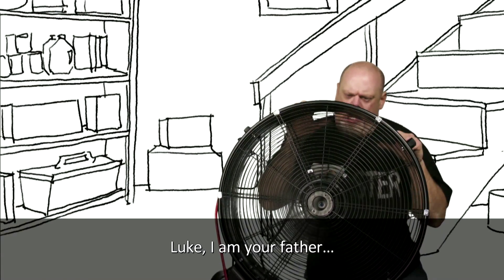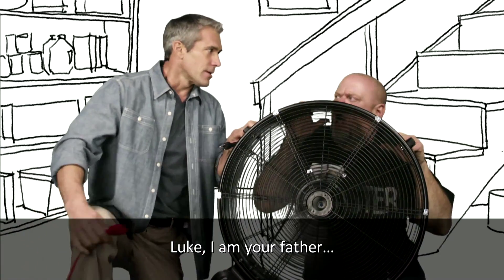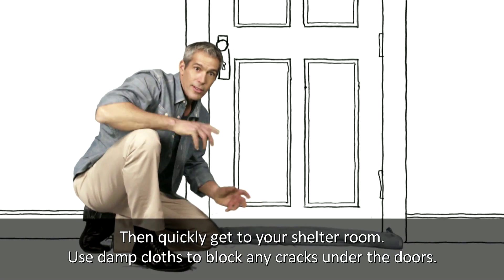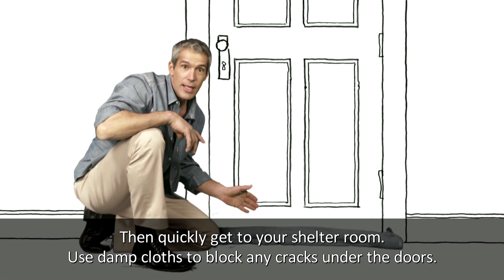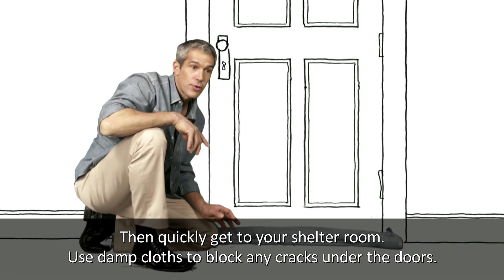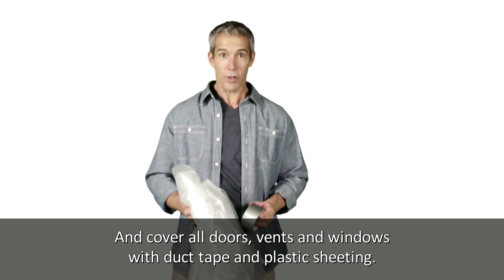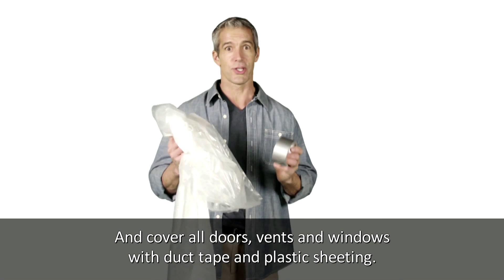You don't want disaster having any fun with circulating air. Then quickly get to your shelter room. Use damp cloths to block any cracks under the doors. And cover all doors, vents, and windows with duct tape and plastic sheeting.